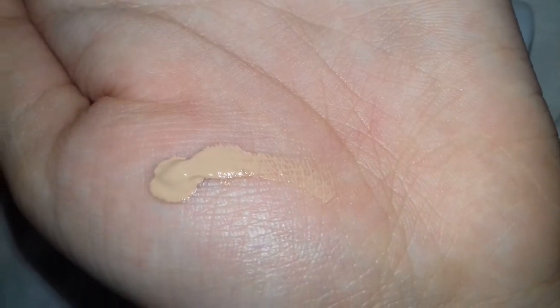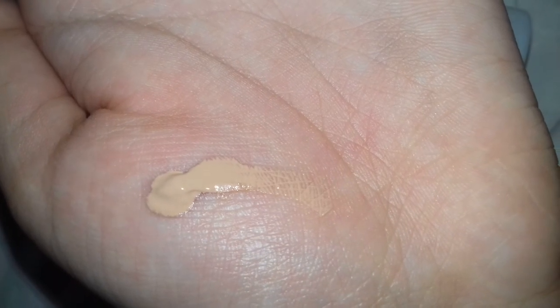I am going to blend this cream onto my palm and let's see what happens. You can see I am blending it. It is fully absorbed in my skin and its smell is really nice.